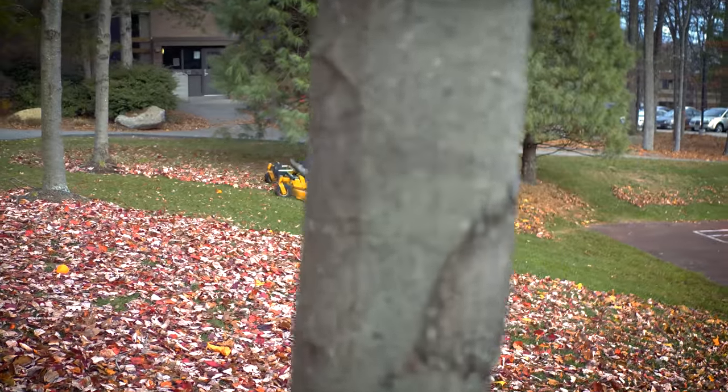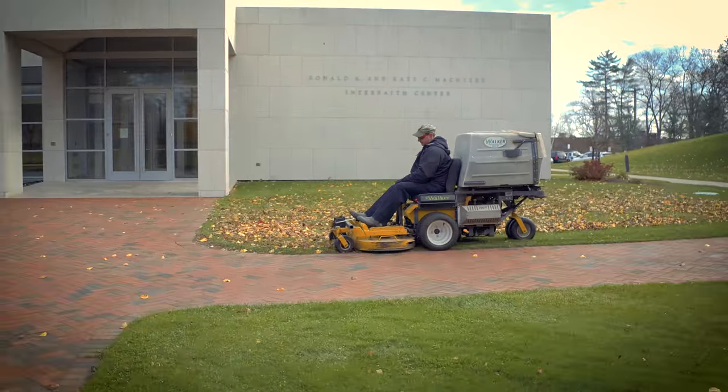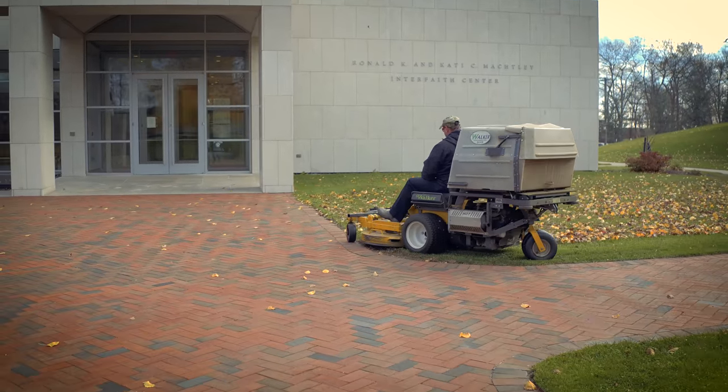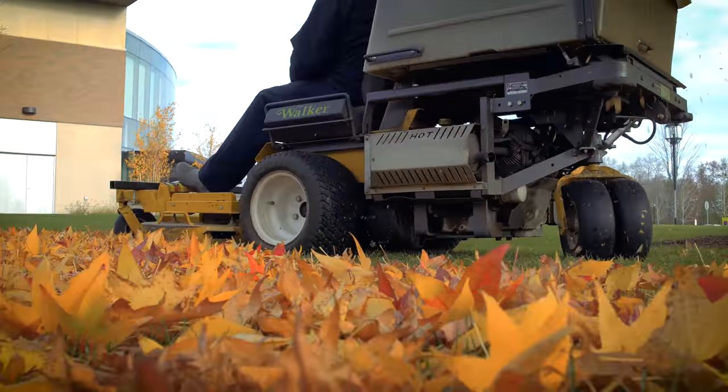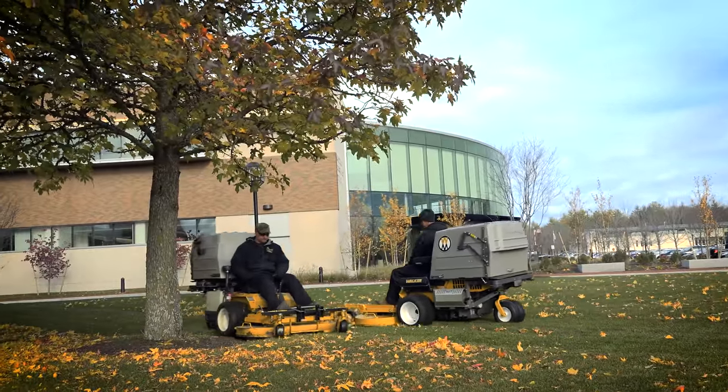Some of the guys that came from the landscaping end of the business told me about Walker mowers. I myself came from a golf course background, so I knew the bigger machinery, but then I saw a fit with the Walker mowers and what their finish cut and the striping ability can provide for curb appeal for any prospective student and their parents that come to the campus. The first thing that the students and or the parents talk about is how the grounds look, so that ensures the fact that we're doing our job well. It takes a team to create a certain atmosphere and a certain look, and it takes machinery, such as the Walker mower, to provide that level of professionalism.